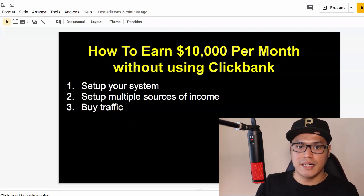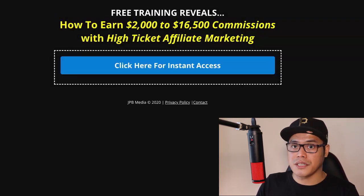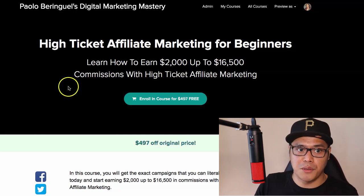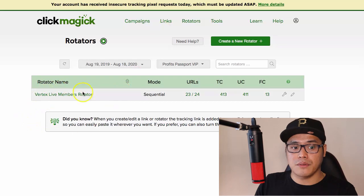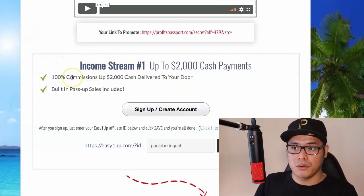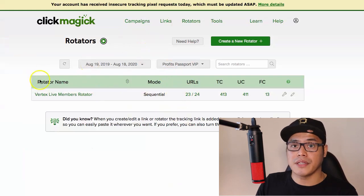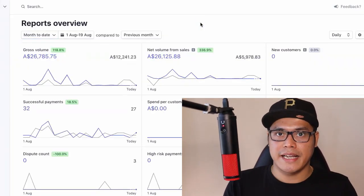If you want to get my free training as well, I'll put the link in the description. Go to that page, click the button, put your email address, follow the instructions, open the email, and you'll be taken to the free training page so you can see all the traffic sources I personally use. Also, for those who upgrade their EasyOneUp account to the $2,000 level, I will add your link to the Vertex Live members rotator. Just copy your link, message me on Facebook, and I will add your link to my traffic rotator so you can also get free traffic from my advertising campaigns.